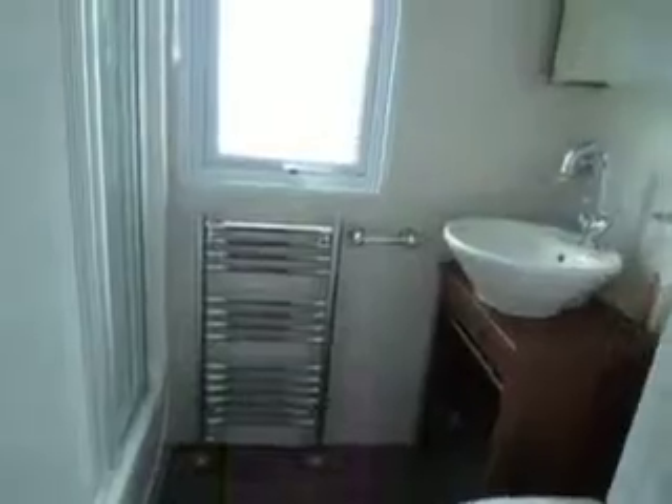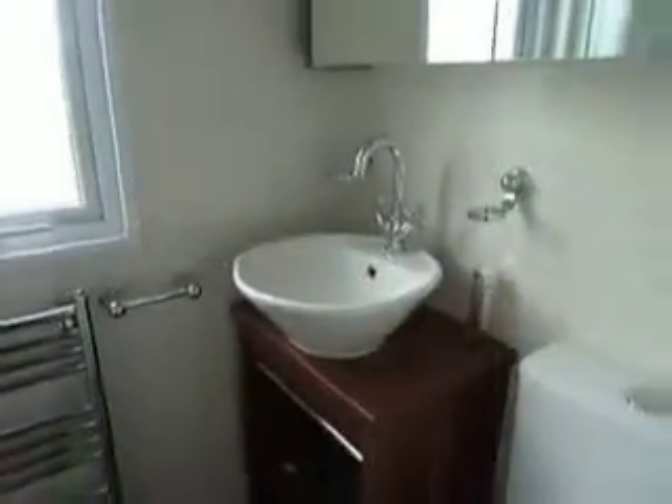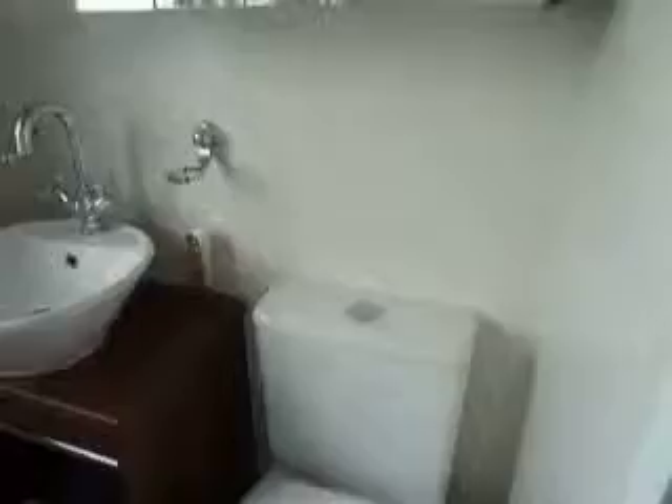And then on through the hallway. First of all you come to the main bathroom. There's a towel rail, a contemporary style sink, and also a large shower area.